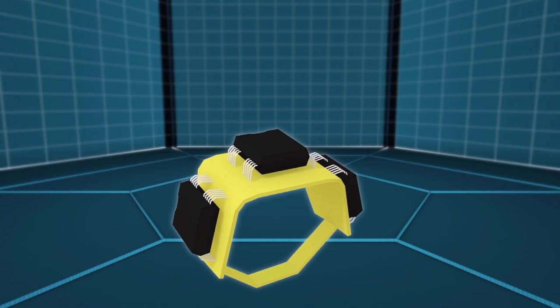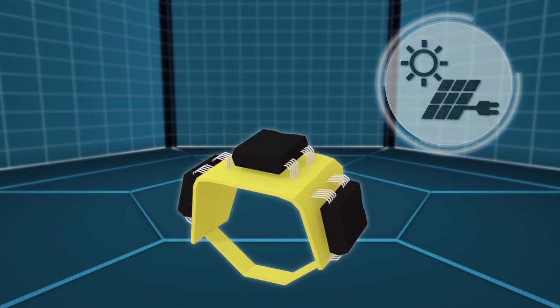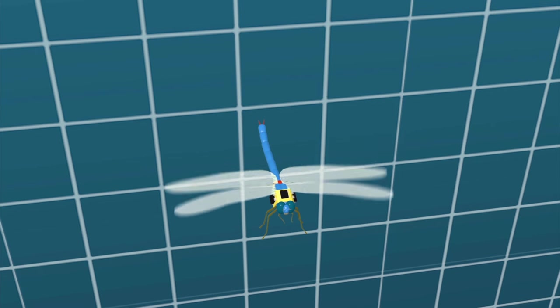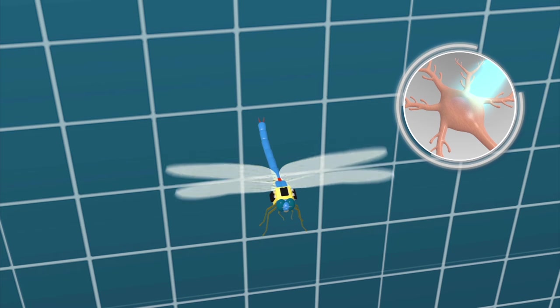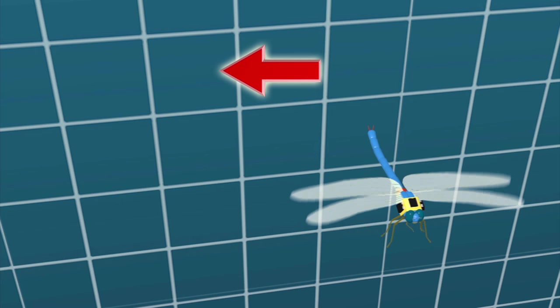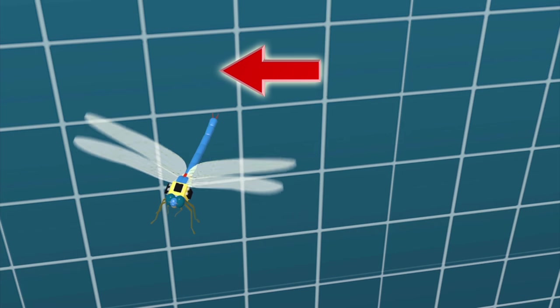The technology makes use of a tiny backpack equipped with solar power and navigation systems. The backpack is fitted onto a dragonfly and commands the insect with optogenetics, a biological technique that uses light to control the steering neurons inside the insect's nerve cord.